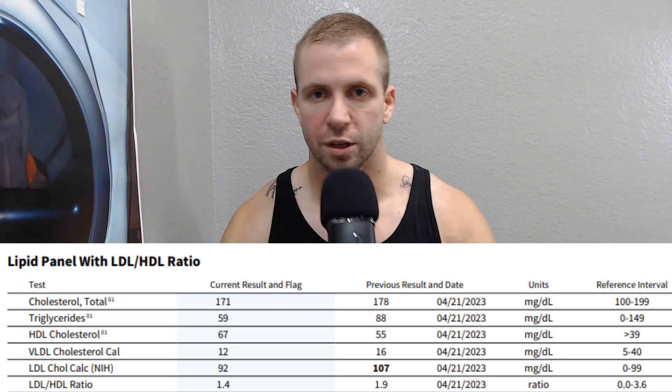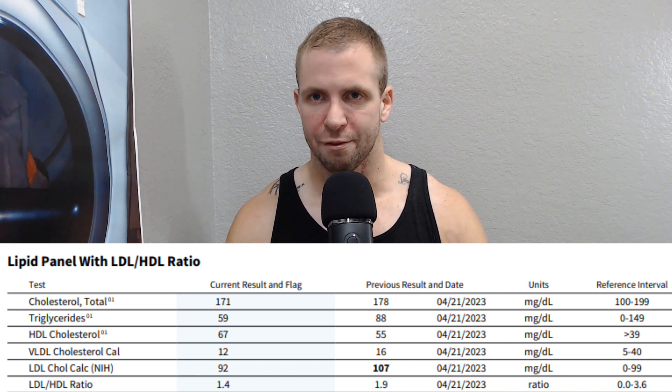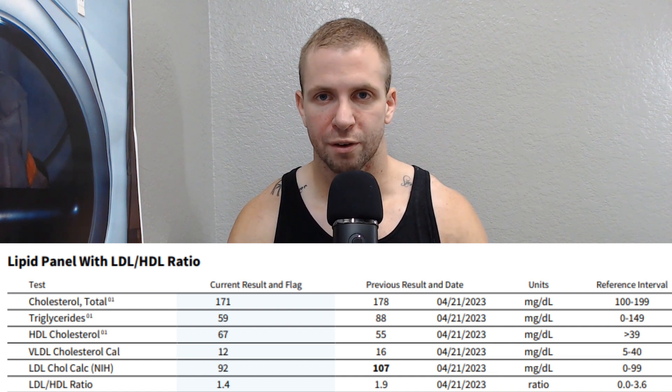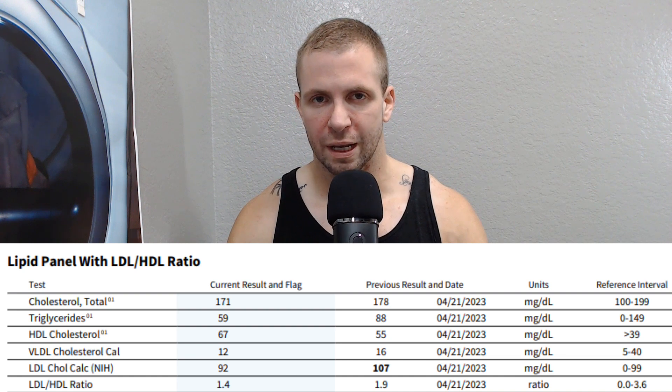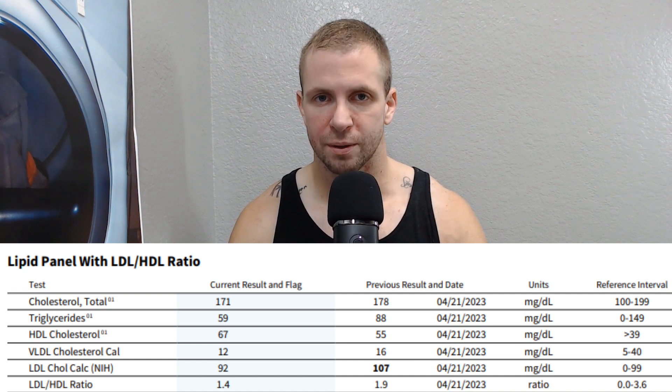Getting into lipids: triglycerides at 59, which is a really good level. Triglycerides do show insulin sensitivity to a degree — the lower the better. Make sure you're fasted when getting these checked for an accurate picture. I'm really happy with that triglycerides number. HDL cholesterol is 67, a really good number — they've shown HDL doesn't play a huge role in mortality, but that level is primarily up there from doing a ton of cardio.